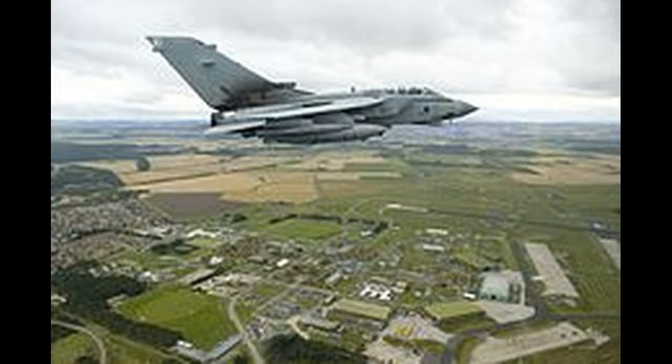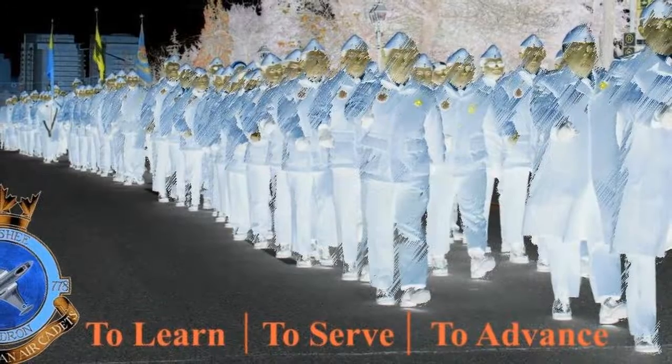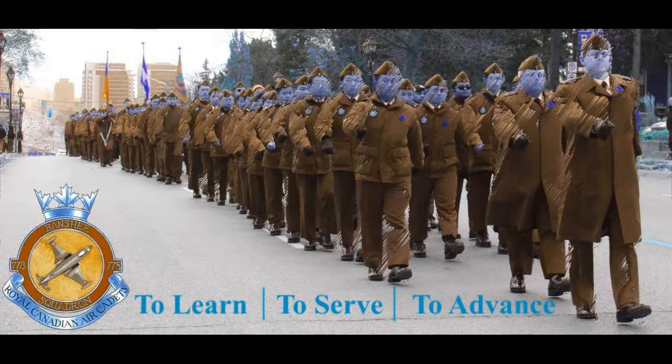No. 27 Squadron, then at RAF Marham, disbanded and reformed at Lossiemouth as No. 12 Squadron, operating the Tornado GR1 from 1992.